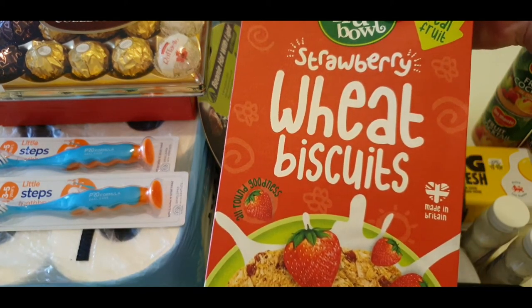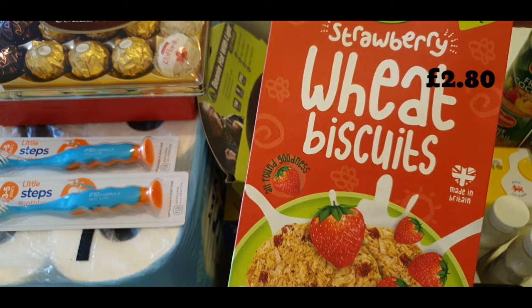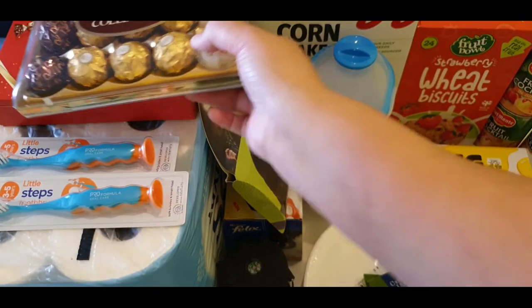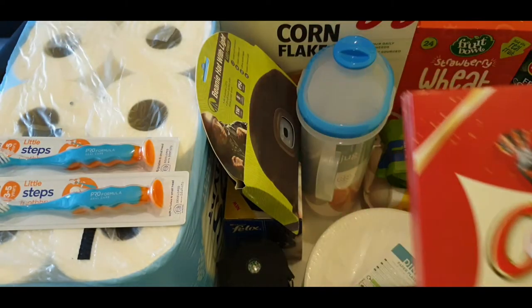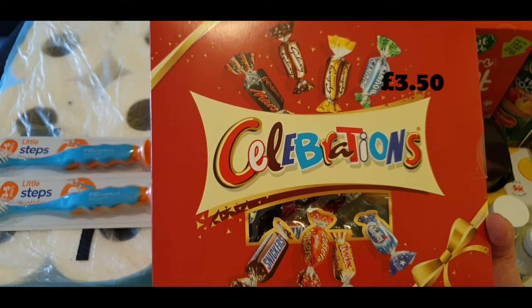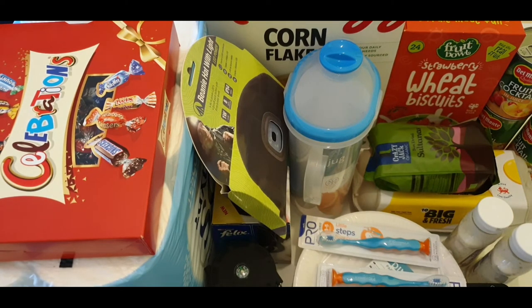Next, strawberry wheat biscuits for two pounds eighty, and ten big eggs for one pound seventy-five. He also bought this celebration gift pack for three pounds fifty.